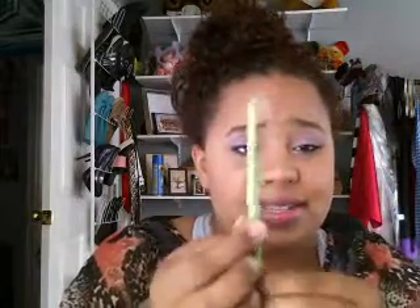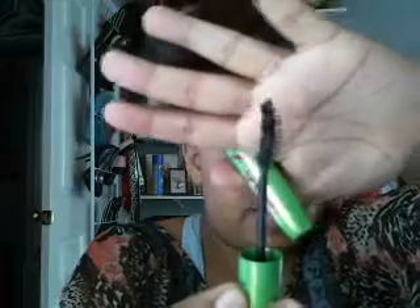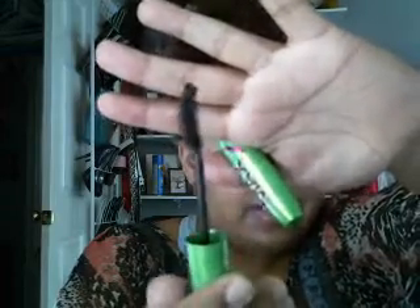Then I added my eyeliner, which is the Define Align in Soft Black — just on the bottom lash line. And then my favorite mascara, MAC's Bold Curves. It makes your lashes really long and thick; it makes them look really good.